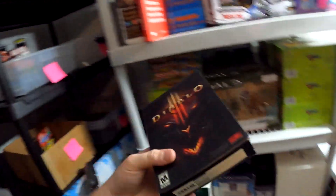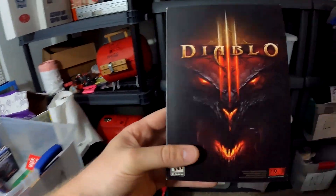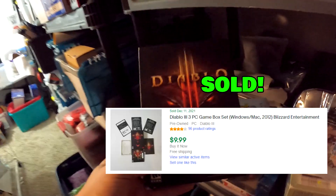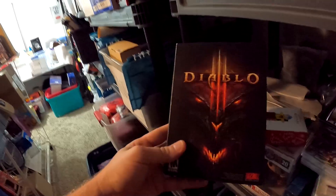This Diablo 3 PC game — we got this for about $1 at a yard sale — and it sold for $9.99 with free shipping.